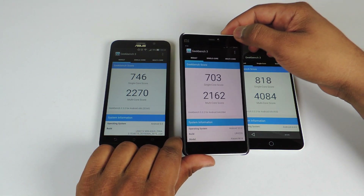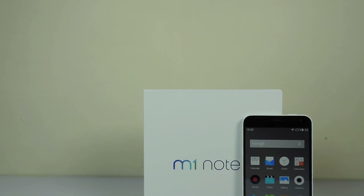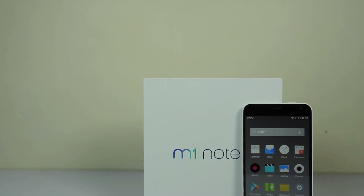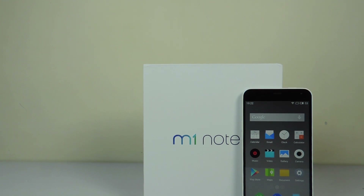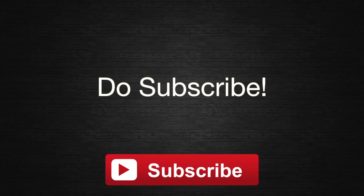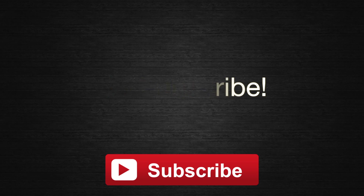So guys, this was the quick benchmark comparison video between all three devices. Hope you liked it — if you did, make sure you hit the like button. Post your comments and queries in the comment section; I try to answer most of them. Subscribe to my channel for more such videos — I'll be comparing all three devices and covering a lot more. You can also follow me on Facebook, Twitter and Google Plus; links are in the description. This is Saurabh Nahar from Alba Technology — thank you for watching.